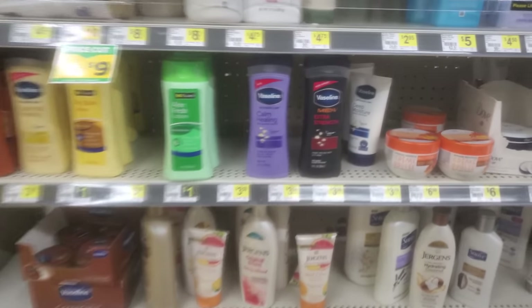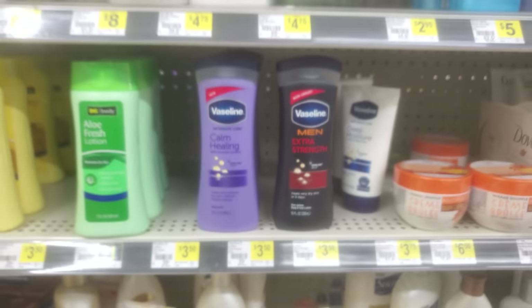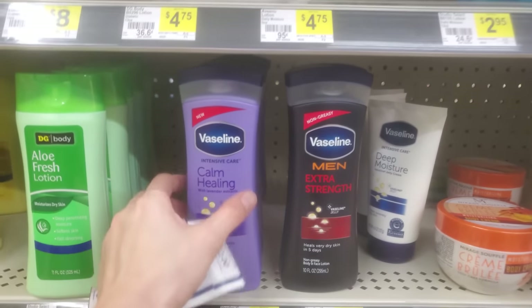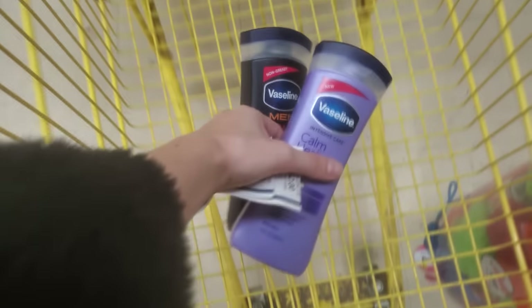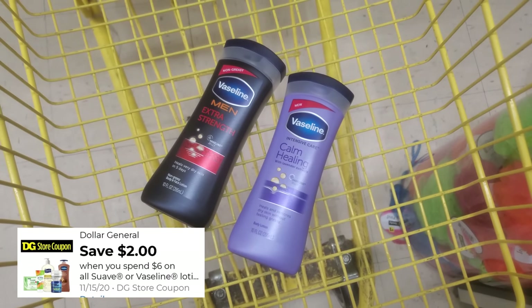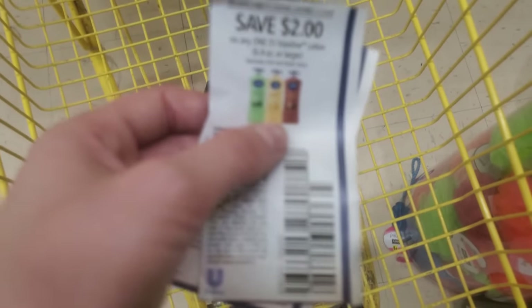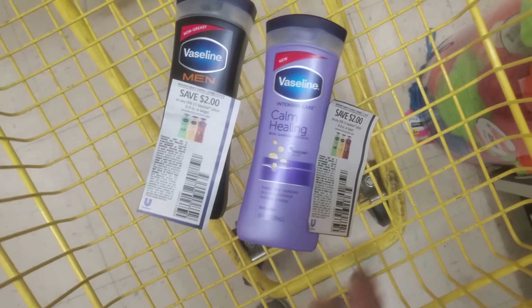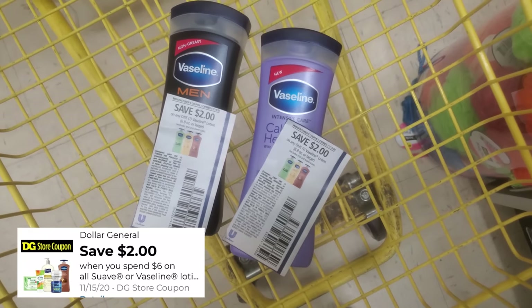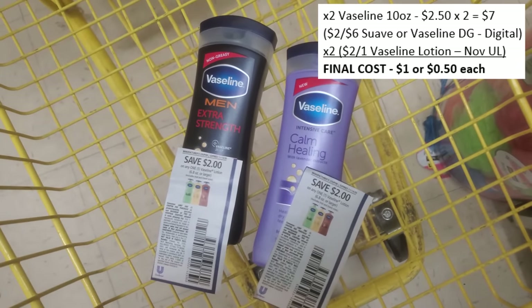For our first deal, look at the Vaseline lotions — specifically the 10 fluid ounce ones, priced at $3.50. We want to pick up two of those, so that's $7 for both. Right now we have a Dollar General store coupon for $2 off when you spend $6 on any Suave or Vaseline. We also have two coupons from the November Unilever insert: $2 off any one Vaseline — one for each. That's a total of $6 in coupons.